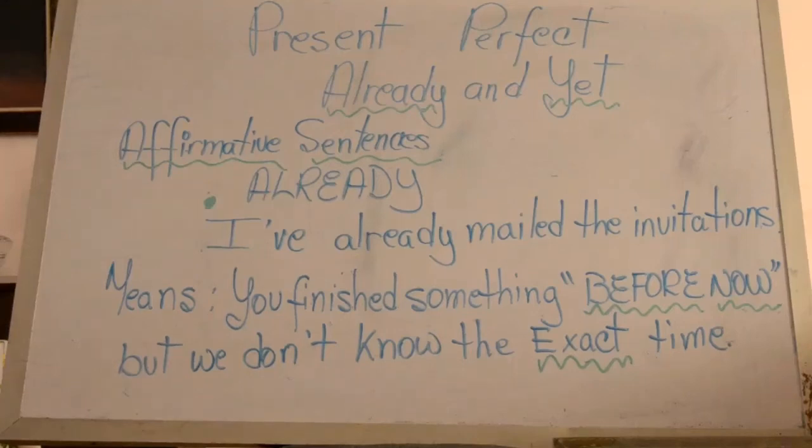Hello kids! In today's class, you will learn how to use already and yet. We will start with already.